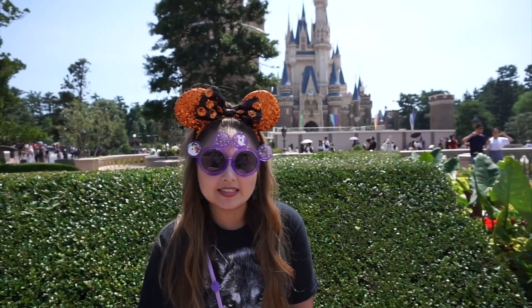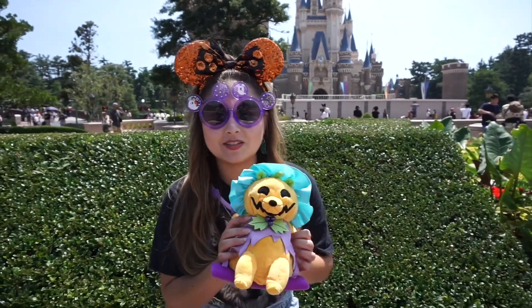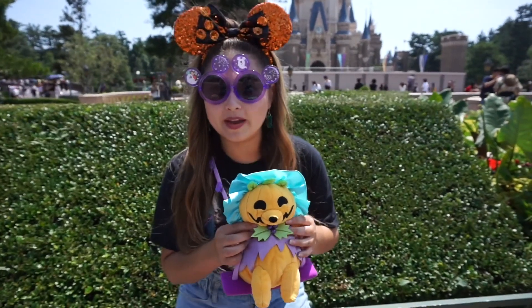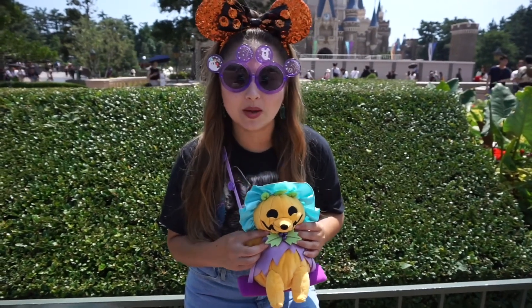Thanks for watching my journey to get the Halloween merchandise. After about 2 hours and 45 minutes, I have everything that I wanted. Especially this guy here — he's super limited. If you don't know what he is, it's a pumpkin bear on a swing. You'll see them in the Halloween parades that start on September 10th.